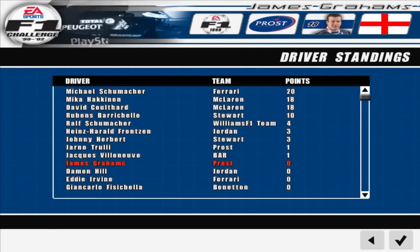Just before the free practice session begins, let's take a quick look at the Drivers' Championship. Schumacher first.